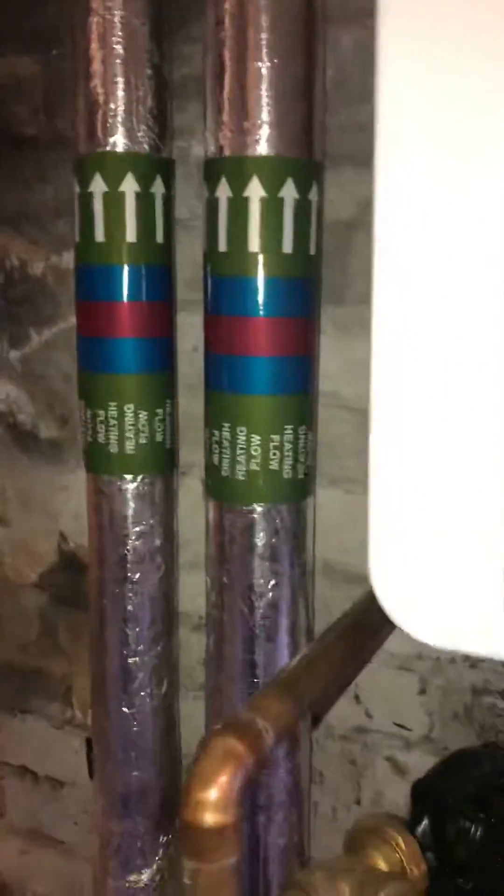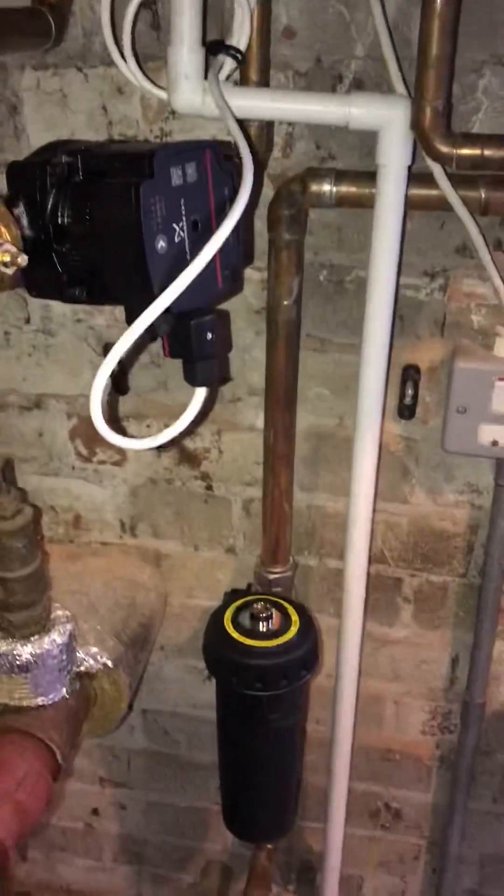My name's Ian, I'm from the London Boiler Company, and I'm the BBC, ITV, and Channel 4 heating expert. This is just one of our little jobs.